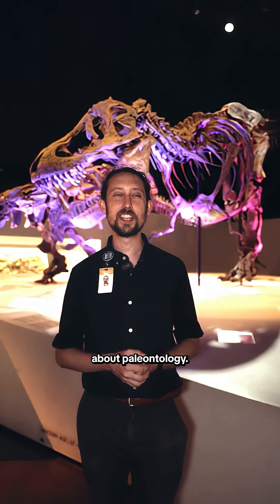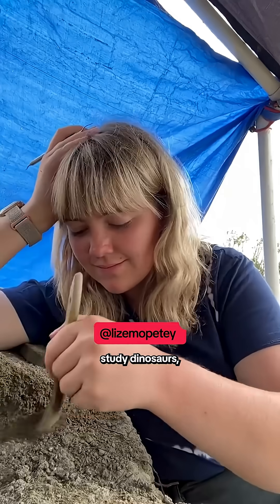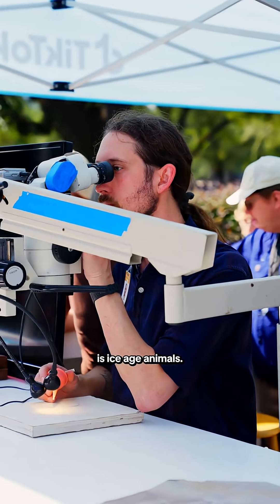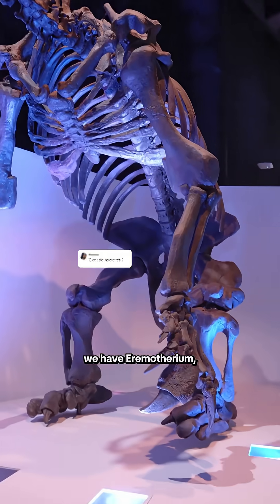A fun fact people don't know about paleontology: not all paleontologists study dinosaurs, believe it or not. My specialty is Ice Age animals. Right behind me here, we have Arematherium.